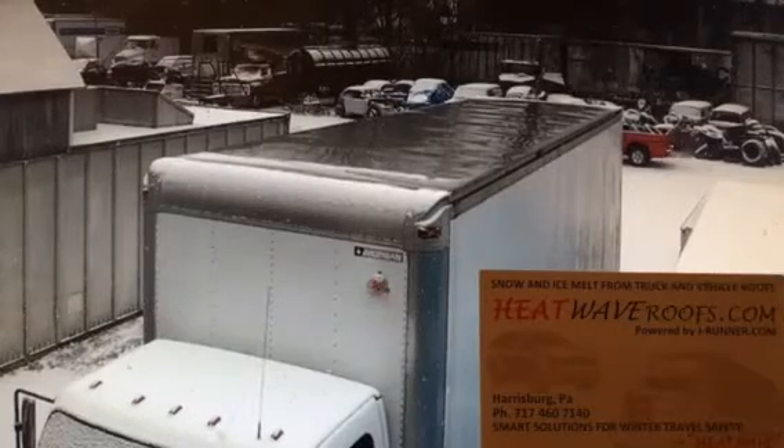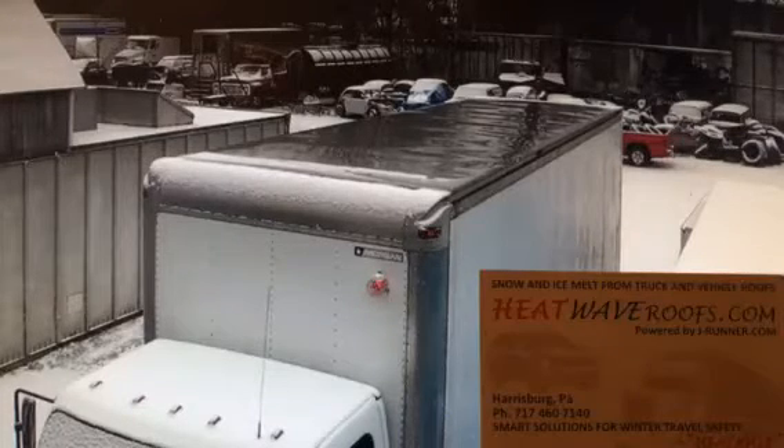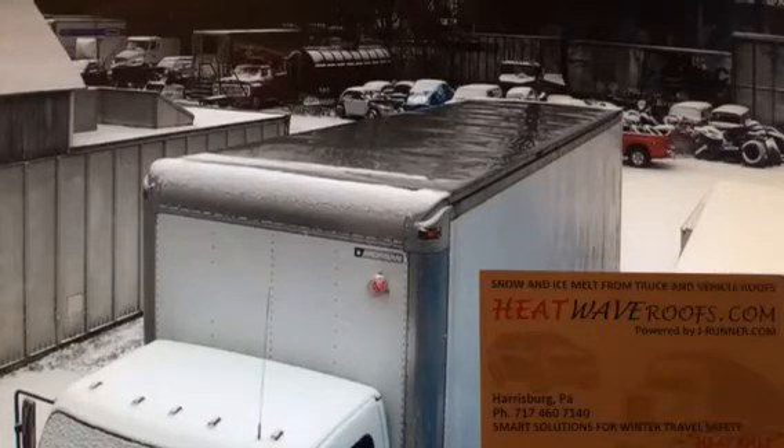Starting a time-lapse video on December 16, 2020 for HeatWaveRoofs.com. The system is powered by JRudder.com.